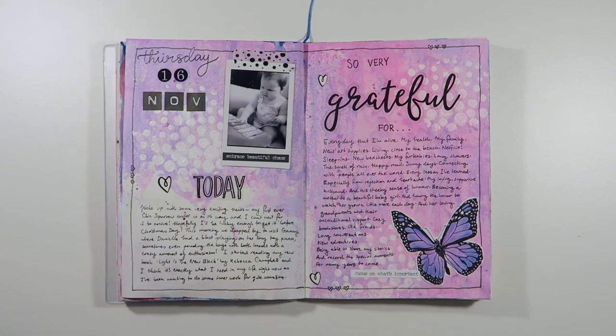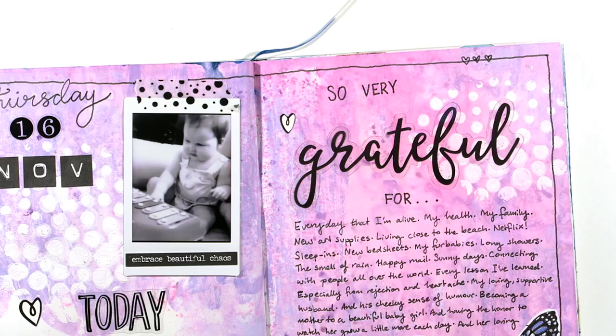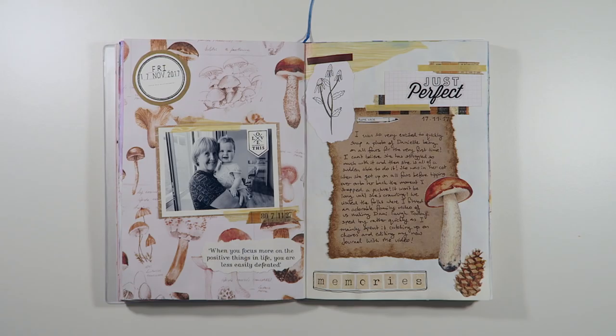November 16th had me doing some much needed inner work. If you're subscribed to my channel I made a process video for this spread as well, which I will leave a link to in the top right hand corner so you can watch how it came together. Journaling is a great way to remind ourselves of the good things in our lives, especially as it is so easy to become negative.